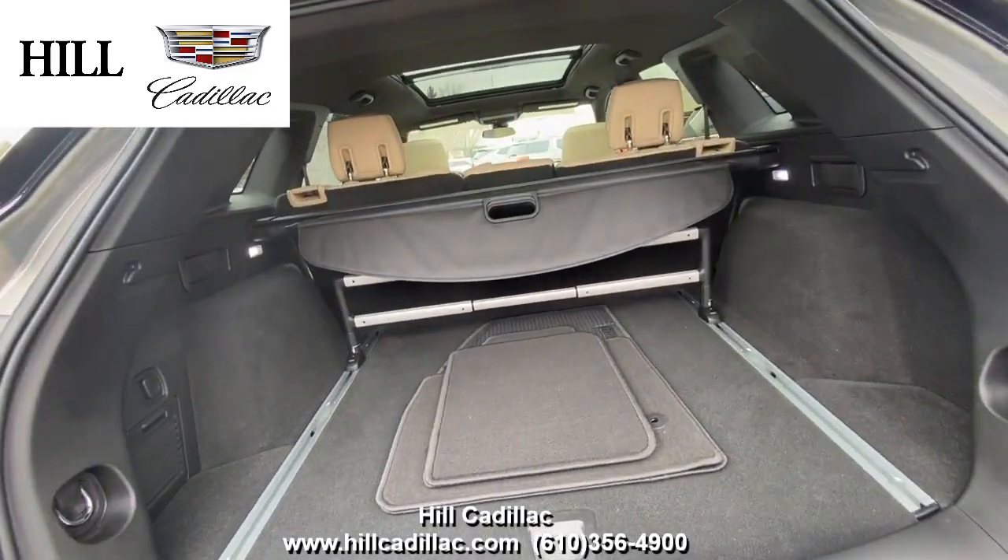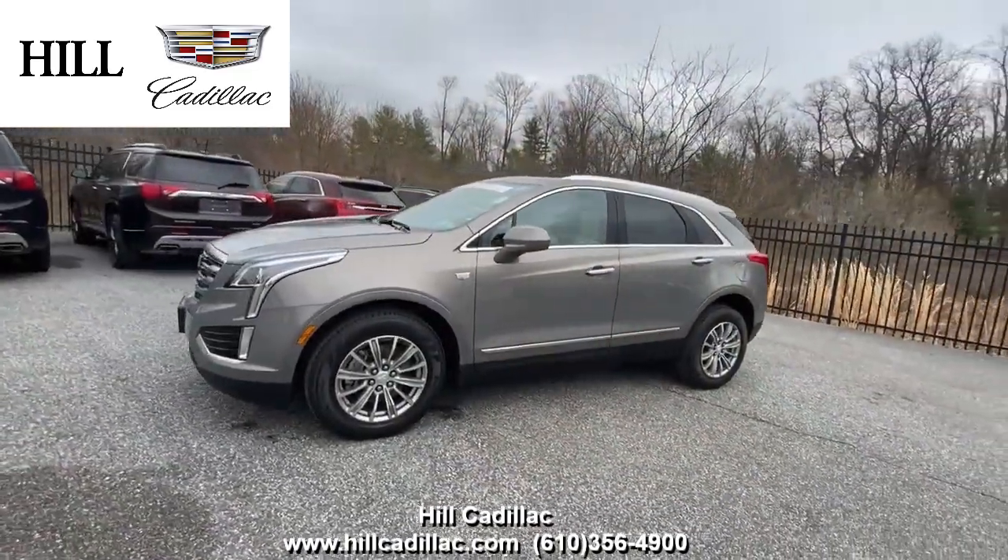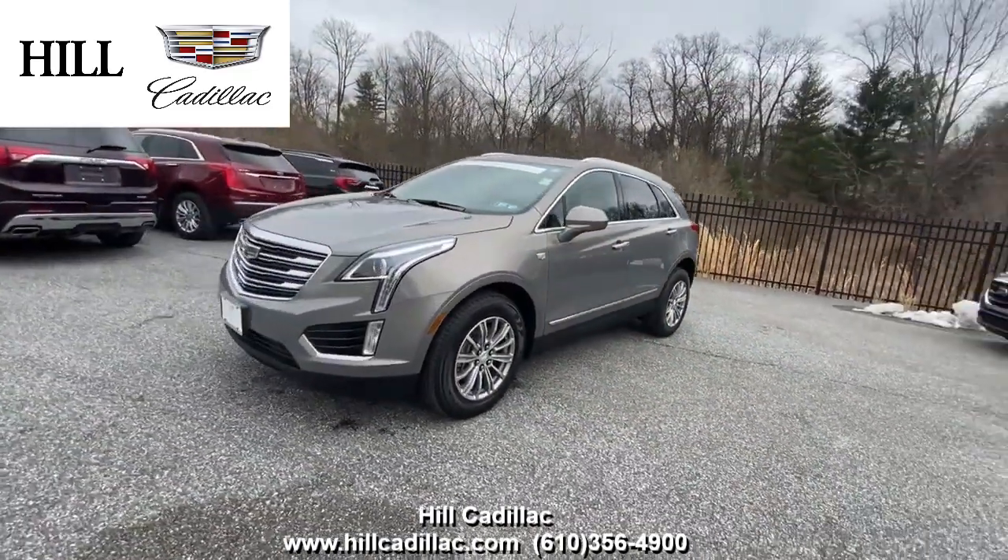For more information on this car, come in and take a look or give us a call. If you're looking for a luxury car, we have your back at Hill Cadillac.